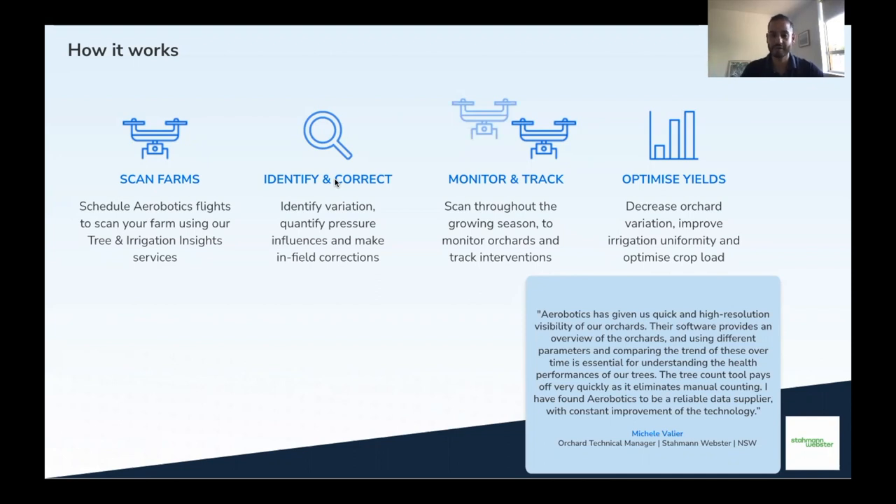We sit together, we go through a very detailed report which includes what we identified, quantified — how many trees in each block are underperforming, how many trees are suffering from water stress or other issues. We provide recommendations on how to fix and rectify those issues.